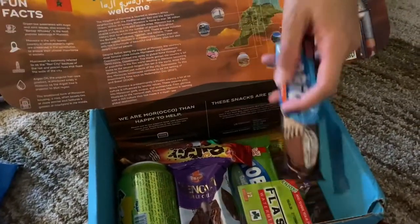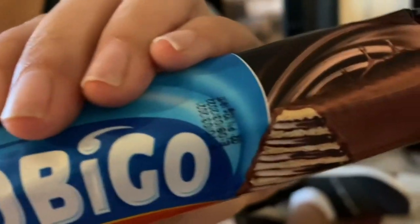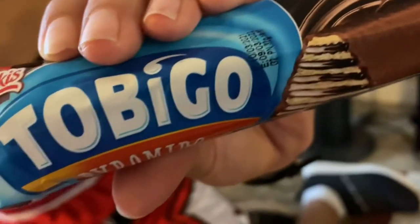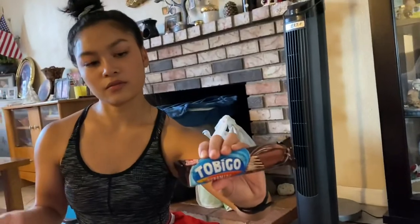Next, we have Tobiko Purimito. Drawing inspiration from the neighbors to the far east, these pyramid-shaped wafers are packed to the max with rich chocolatey cream. Each bite will send you to a cocoa-filled afterlife.